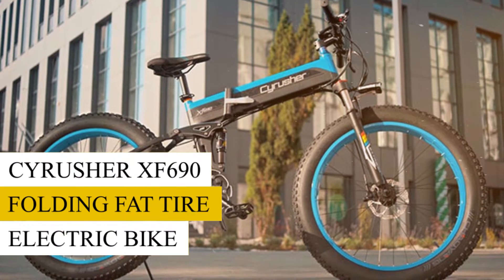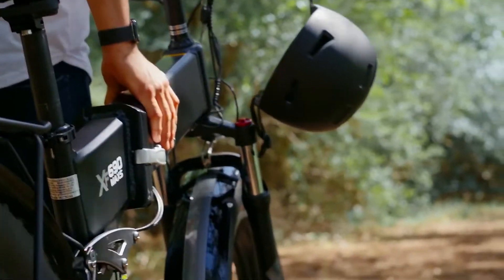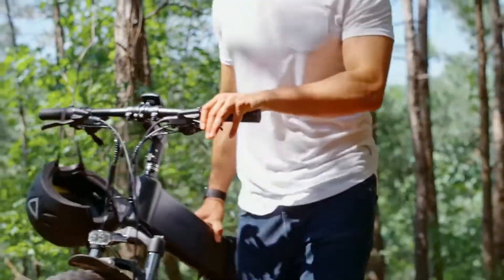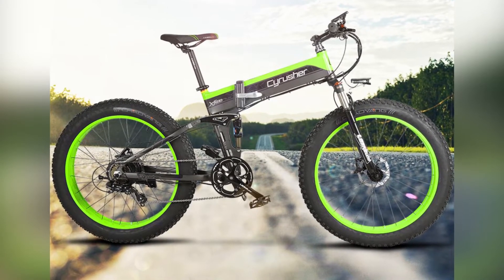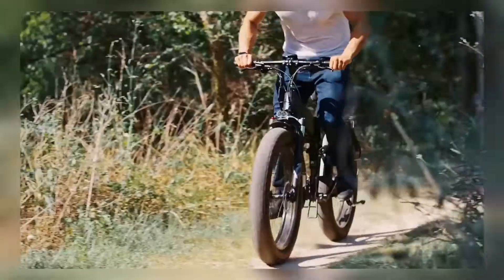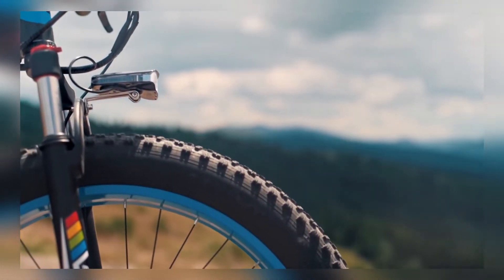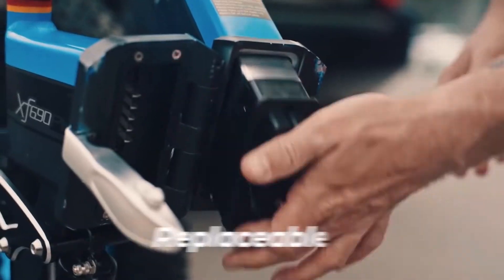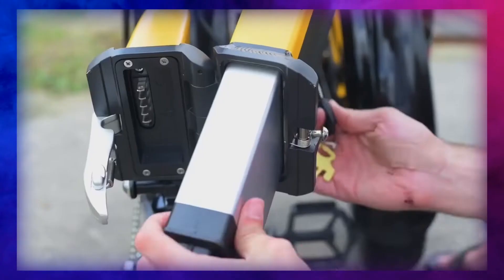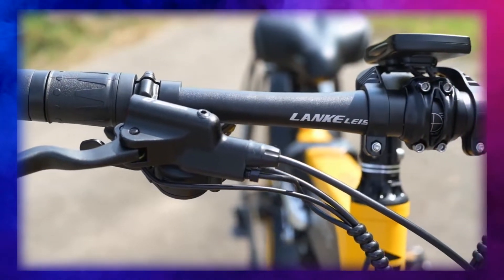Syrusher XF690 Folding Fat Tire Electric Bike. The Syrusher XF690 tops the list because of its value and versatility. If you're looking for a full-spec fat tire bike to take on trails and off-road that can fold up for easy transport and space saving, this should be your top pick. It's fitted with a 500W powerful motor, powered by a hidden battery — 48V, 10AH.